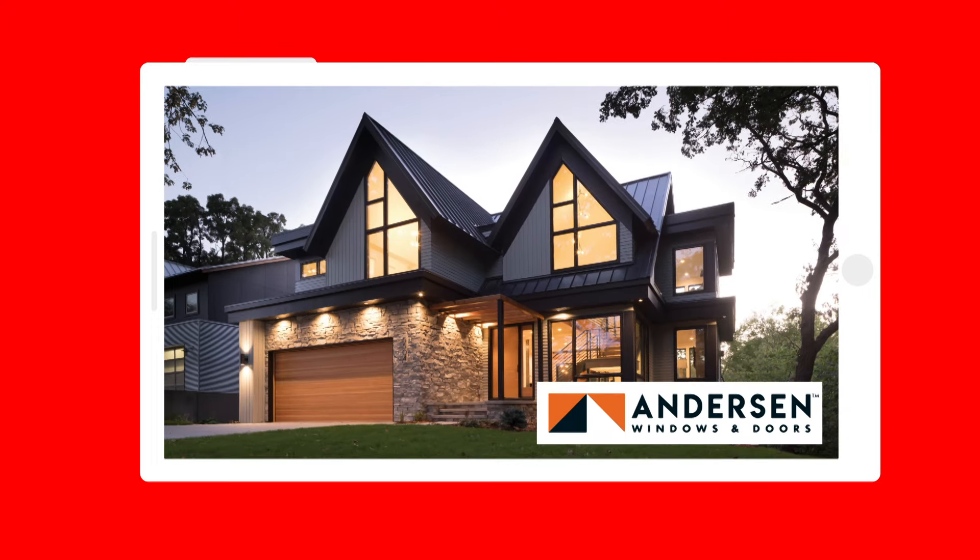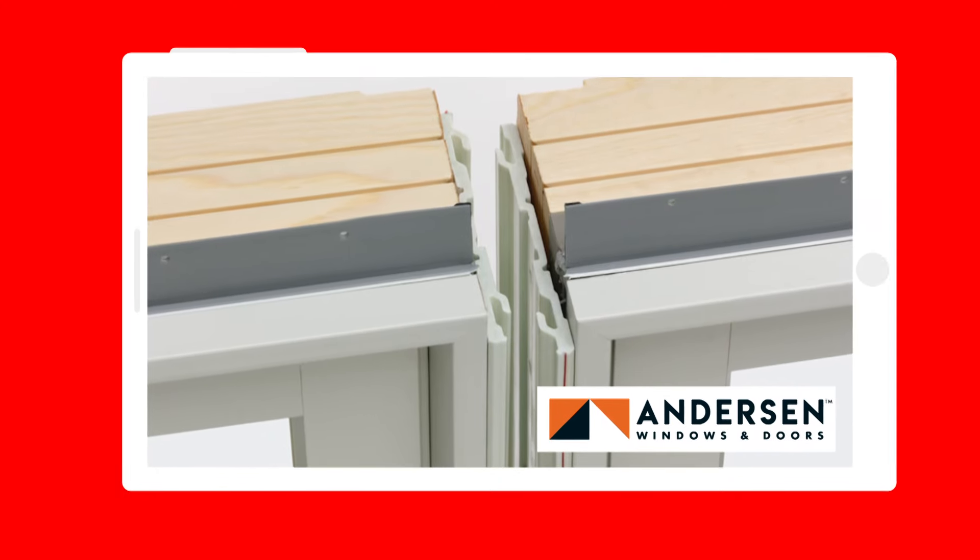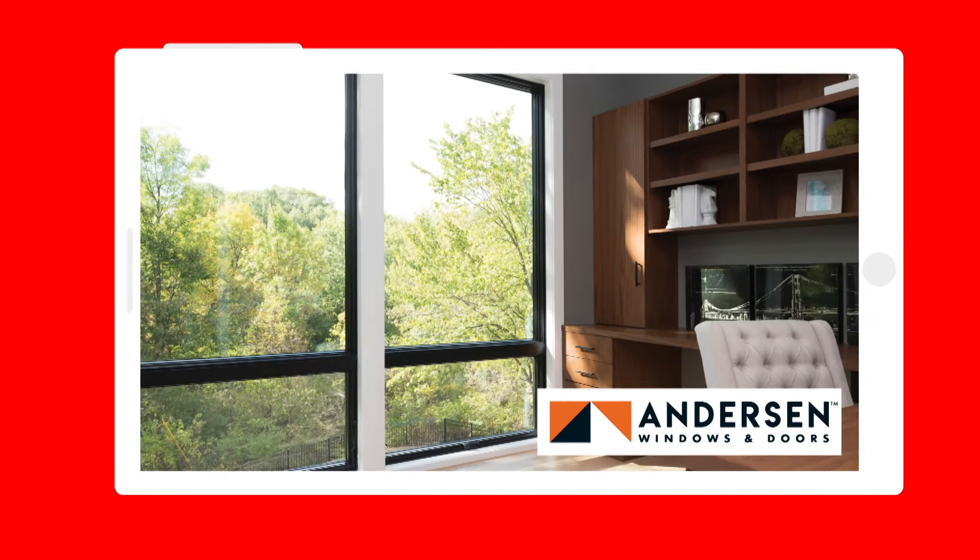For new home builds or replacement windows, Anderson Windows look great and are easier to install with the new EZ Connect joining system. Anderson — right rooms, better protection.